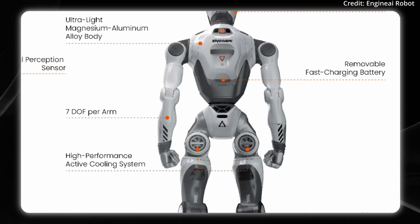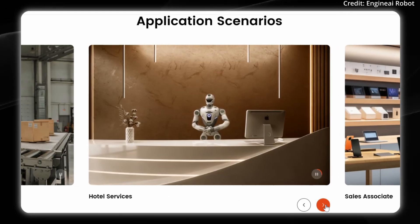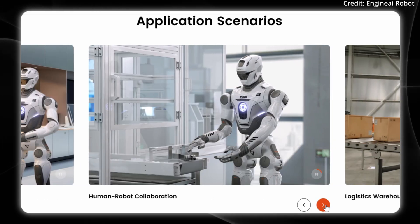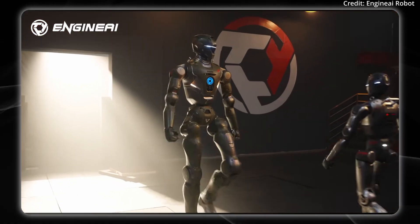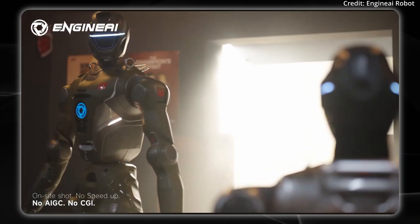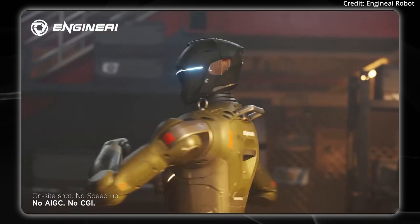Engine AI is clearly looking out for the future of what its robot can do. But how much could this robot cost? Its SEO-1 was priced between $20,000 to $30,000, and since this robot is significantly larger, we can expect it to fall in the $40,000 to $80,000 range, or possibly more, depending on how streamlined their production process is. Share in the comments how much you think this robot should cost and whether it should be purchased upfront or leased on a month-by-month basis.